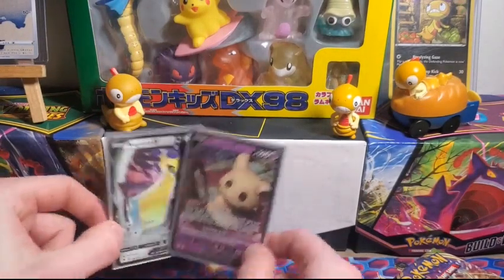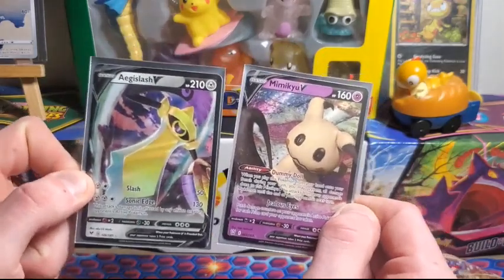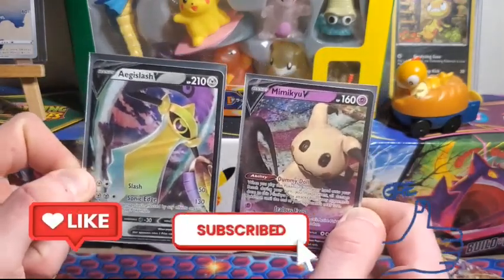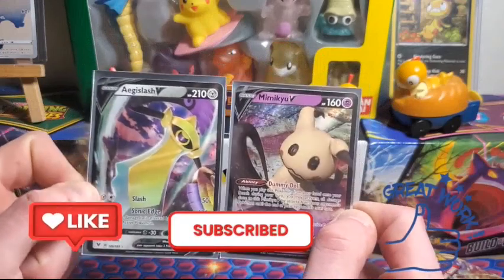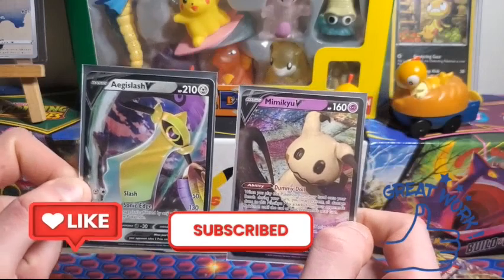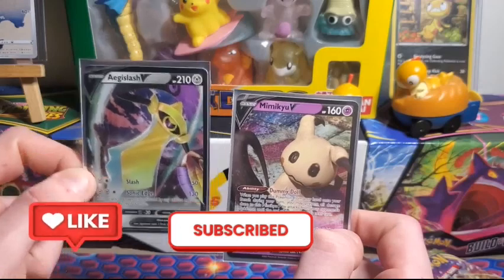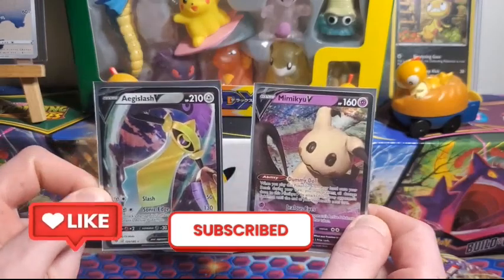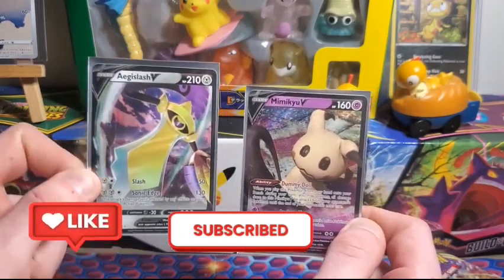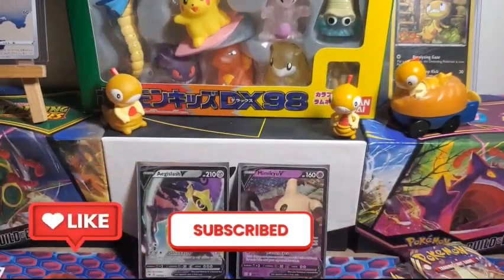I'm happy with what we got — an Aegislash V and a Mimikyu V. Would I buy cards off Amazon again? I mean, we did get some alright pulls, but probably not. There are so many other places you can get them for better prices, or you can just go in person. I just wanted to try this out and see what we get. Two V cards, so pretty happy. If you guys enjoyed this video, leave a like, subscribe, join the hashtag Scraggy Squad — I'll catch you in the next one, bye!